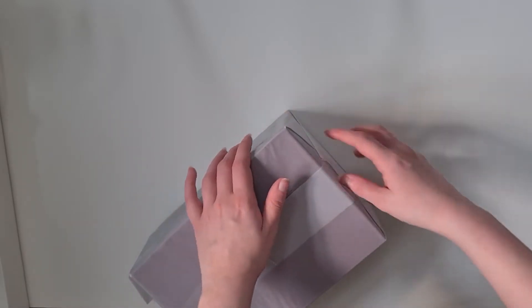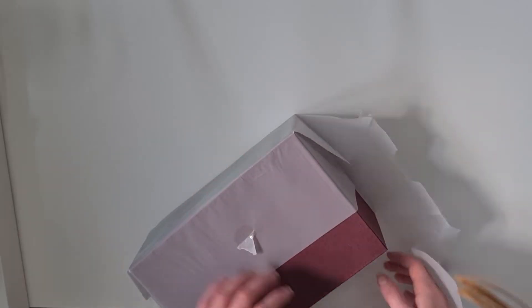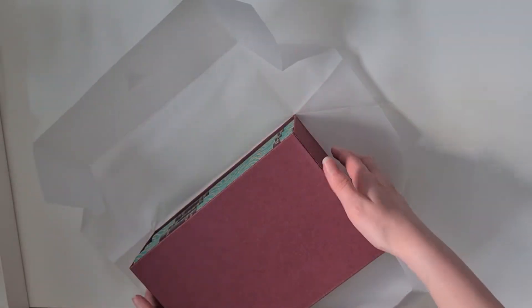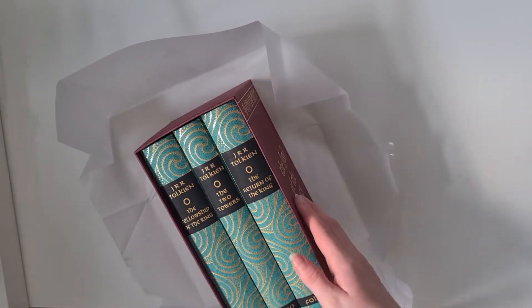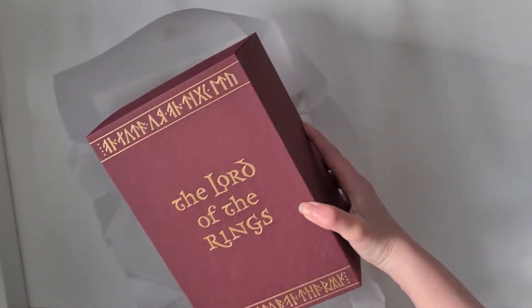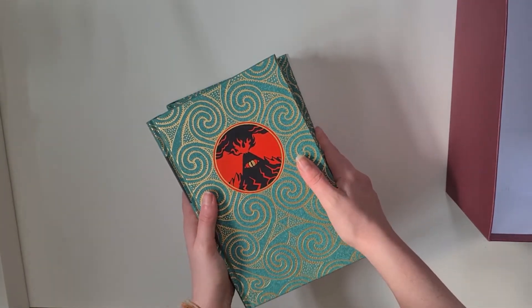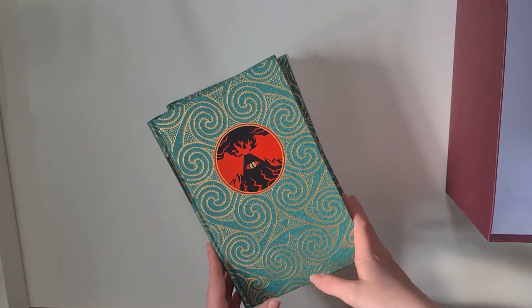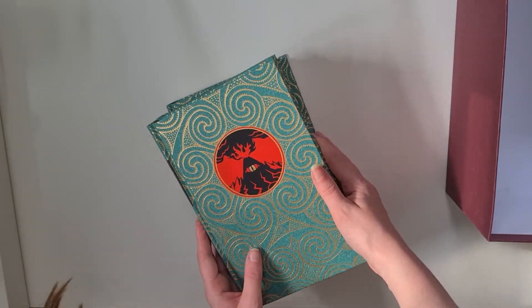I'm just ripping into it now. It comes in a very sturdy red Lord of the Rings branded box, not too dissimilar to many other book boxes. Then we get onto the books, which come in this really pretty green swirl design. On the front there is Mount Doom — that's the last book — so let's get to the first one.